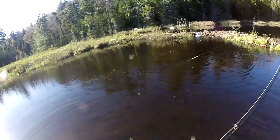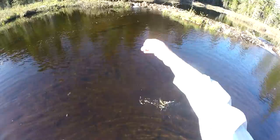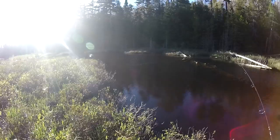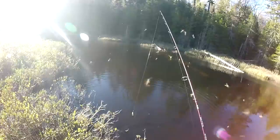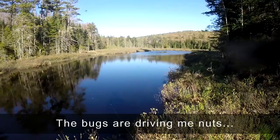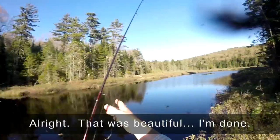Man, this is freaking fun! Out here in the middle of nowhere catching all these beautiful native brook trout on fly, on spin. Oh my goodness — and there he goes. Quick release. I think we are just about out of here. The bugs are driving me nuts and the sun is getting low. That was beautiful — I'm done.